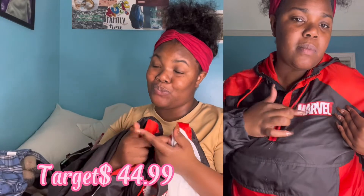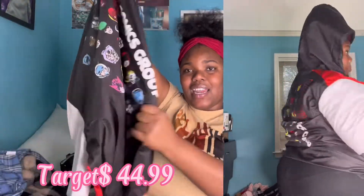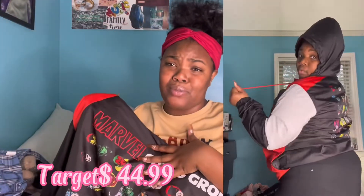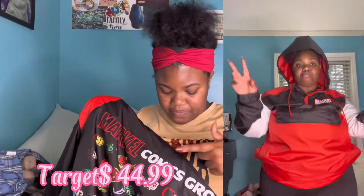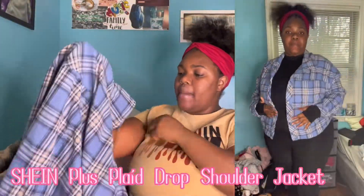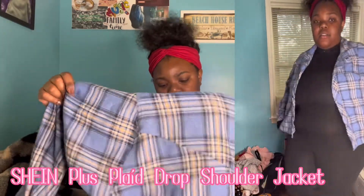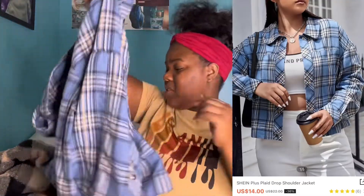This is a marble windbreaker from Target — me and my boyfriend got the same one. I had to get mine from the men's section because they didn't have it in women's. I just thought it was cute that we got matching jackets. Next is this plaid jacket — really good material, it ties up in the front. I thought it had pockets but it doesn't, still real cute though.